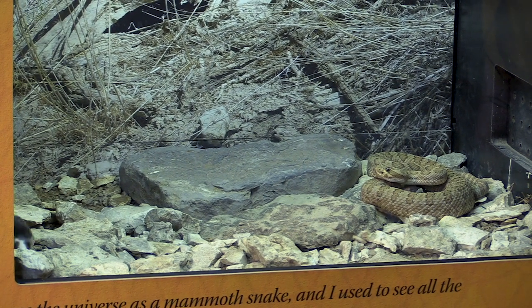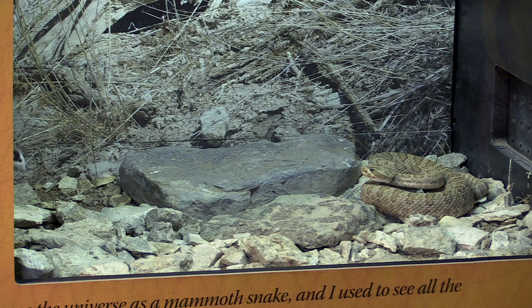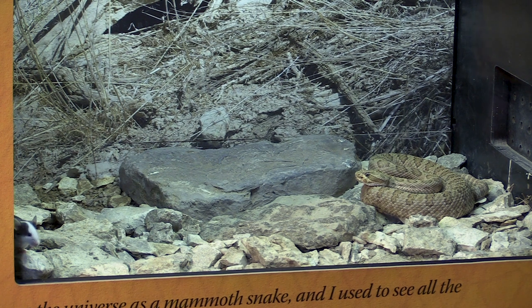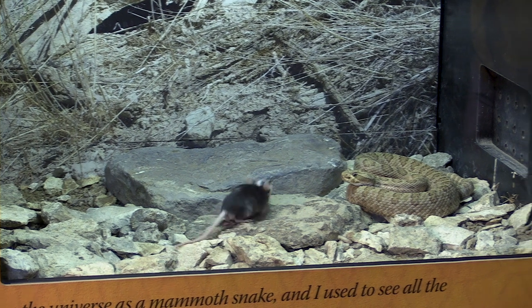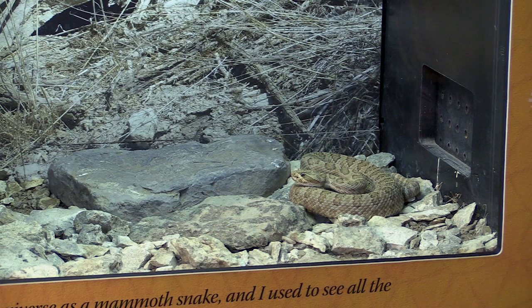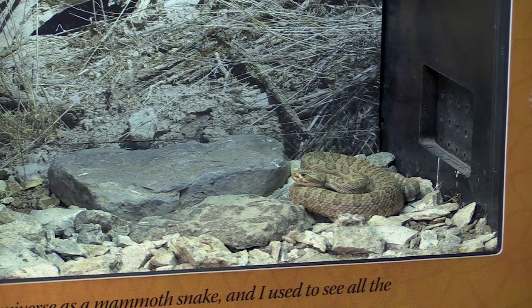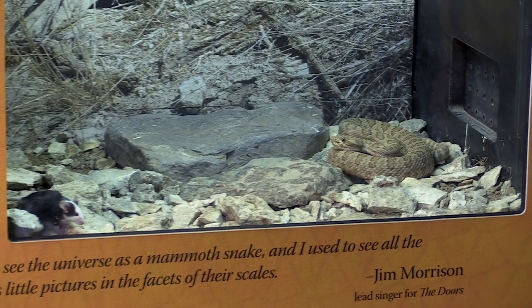What you're going to see here is the snake is going to quickly bite the mouse and immediately inject venom into it, which is actually protecting the snake from its prey. Non-venomous snakes like a gopher snake, bull snake, or racer — when they attack and kill their prey, their prey fights back. Venomous snakes took that to a whole different level and don't have to worry about their prey fighting back.